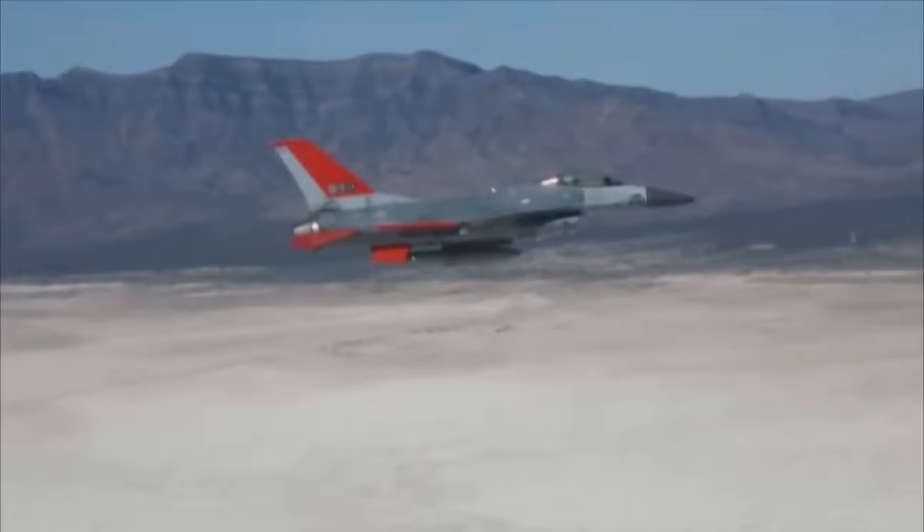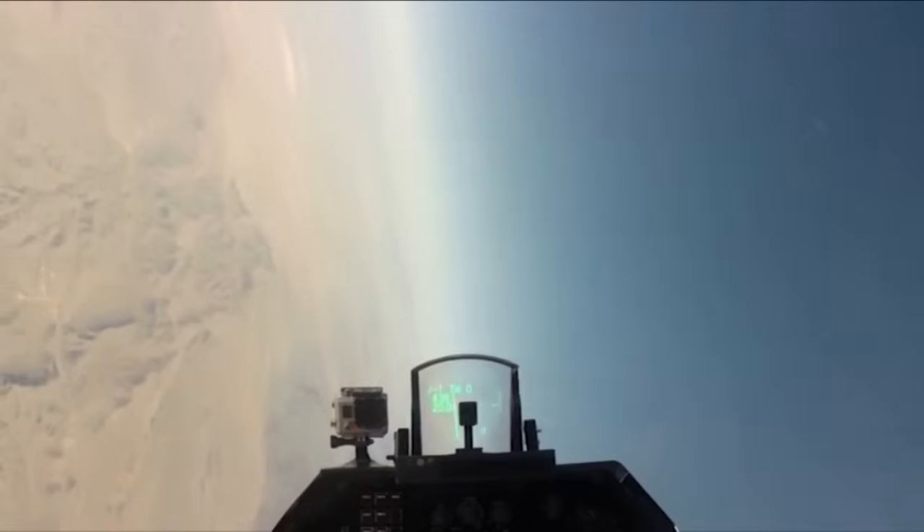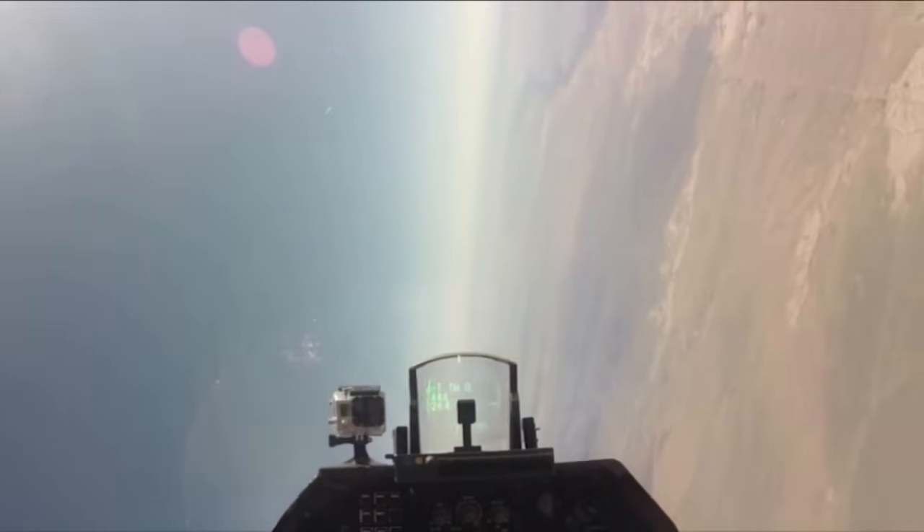The QF-16 is replacing the QF-4 as an aerial target, providing training against a more modern-day threat. The QF-16 is much more maneuverable, it can provide our customers with a better aerial target that's got more capabilities, it represents a fourth-generation threat, and it performs unmanned just like it does manned.